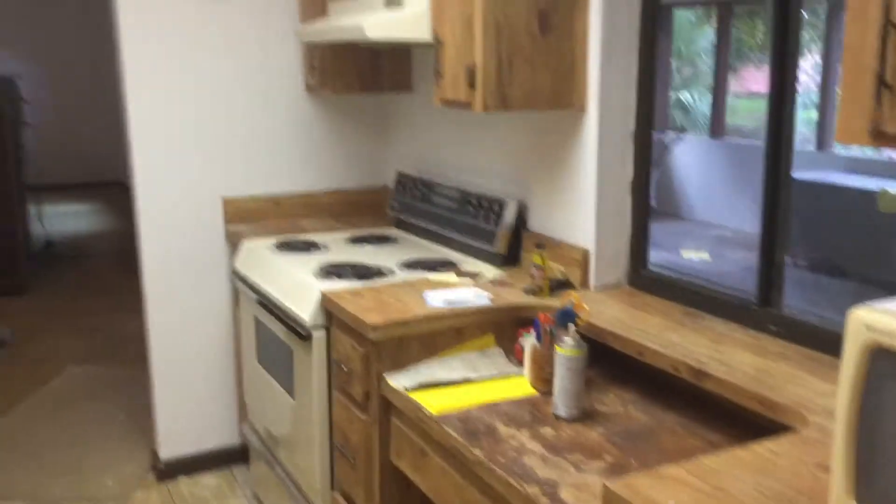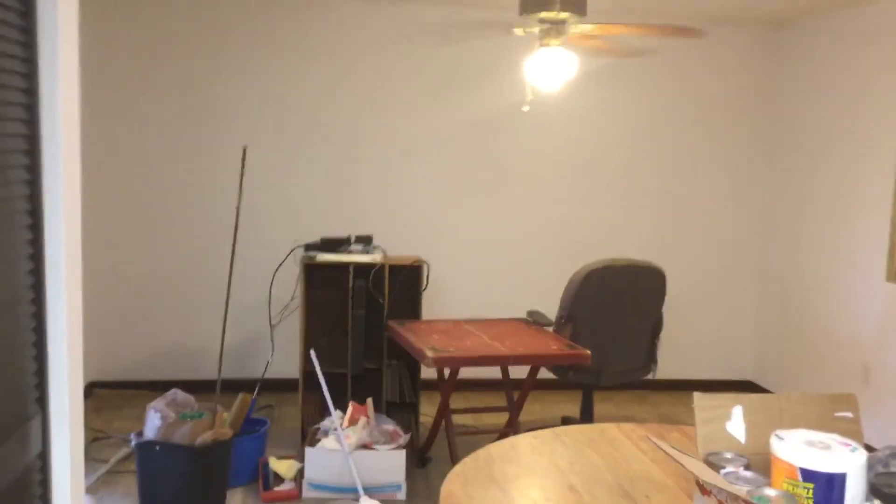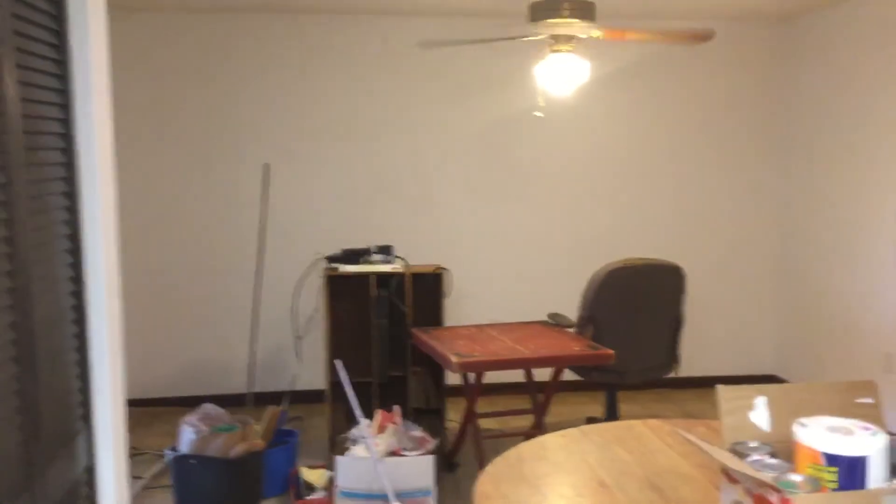Here's your kitchen, all painted up — looking nice and clean. So I'm going to post this on YouTube and send you a link to it. I'm going to be working on the sliding glass doors today, see what I can do with that, and I will let you know how I make out. Have a nice day, sir.